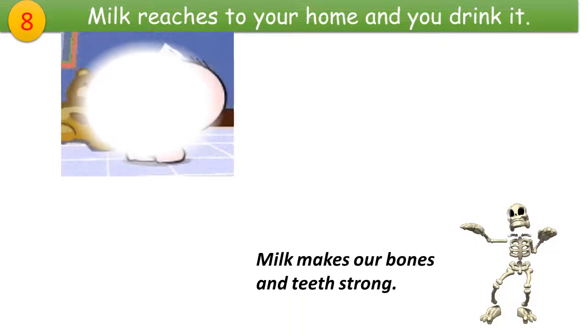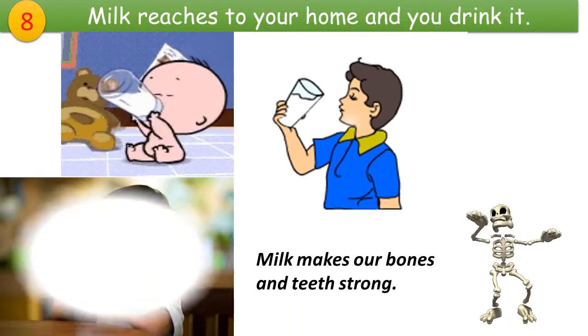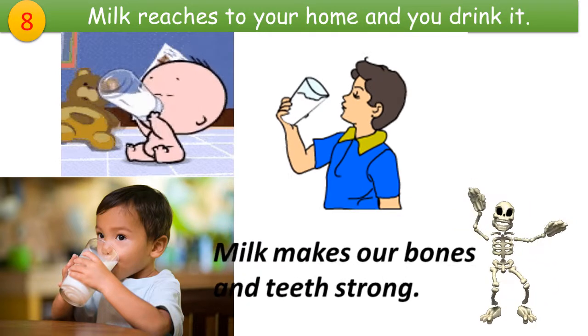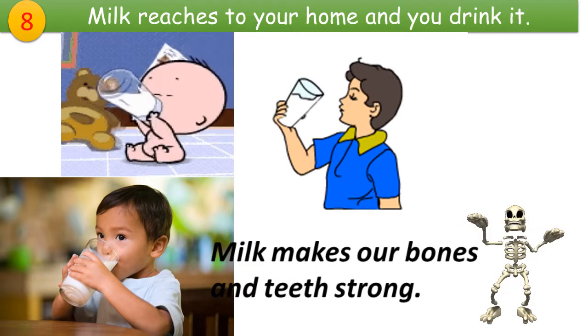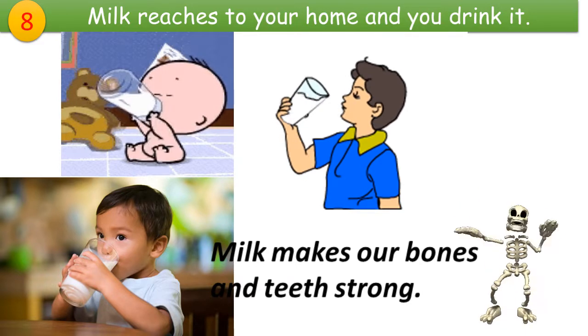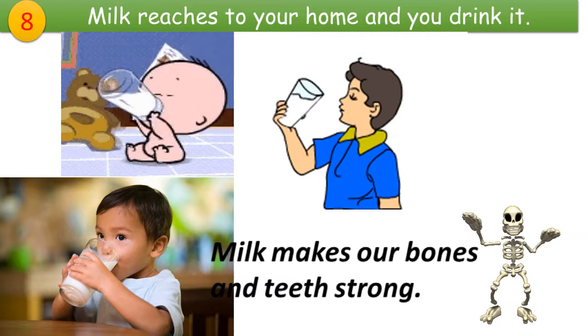Milk reaches your home and you drink it. Milk makes our bones and teeth very strong, so it is very important to drink at least one glass of milk every day.